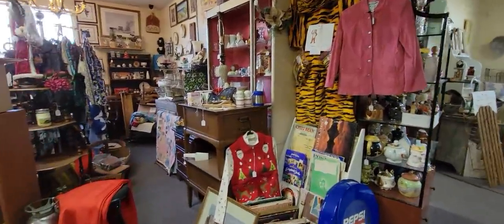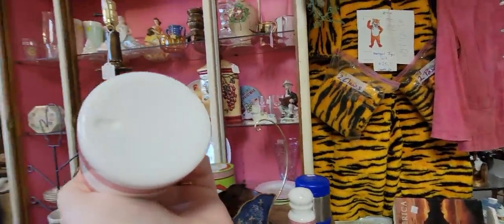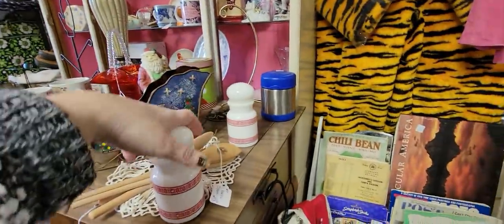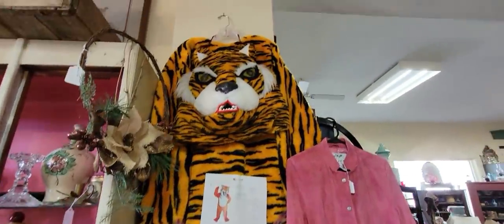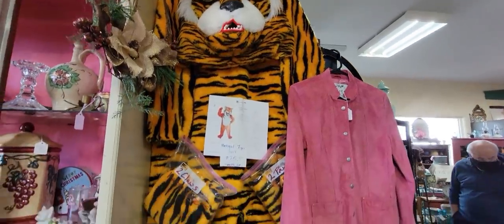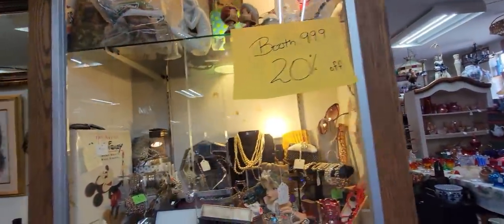There are so many neat areas to explore. Here's some little Belgium jars. They're made in Belgium. They're $8, so I am going to get those. Unfortunately — oh my goodness, Mark. Tiger needs this, Mark. Look at that suit. Tiger, it's got claws. Wow, it's $75. So this booth here is 20% off.